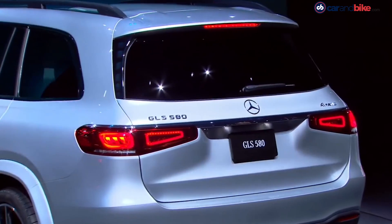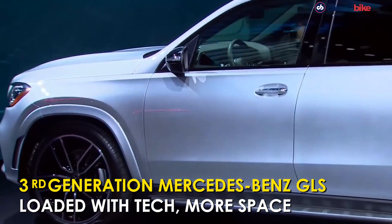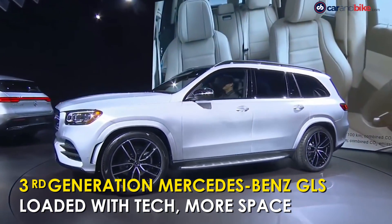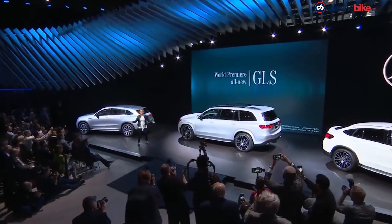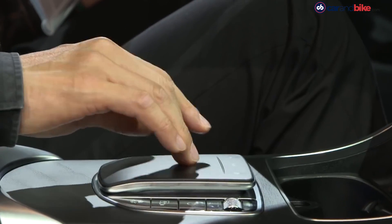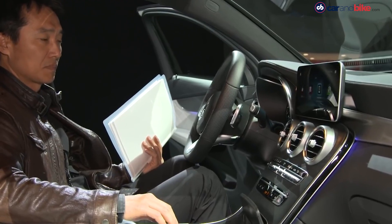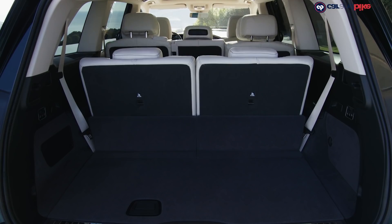The second generation GLS had also debuted in New York in 2012, and now we have the third gen. The new car is wider, longer, and offers more cabin space than the last one. It also gets the latest from Mercedes, including e-active body control with an adaptive air suspension, the latest MBUX interface and touchscreen. The third row looks way more comfortable now.